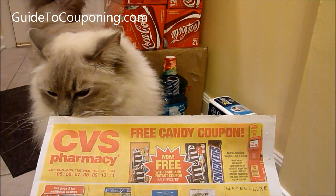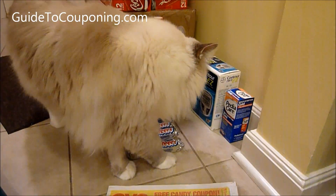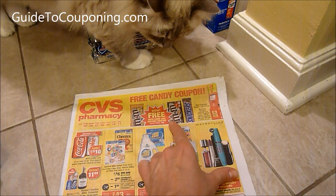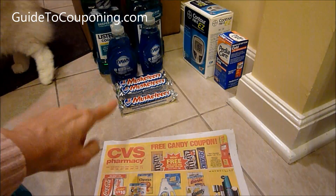It's because it prints with an instant coupon. So that makes more sense — I thought it was an Extra Care Buck, but it's with a coupon, so that makes sense why it didn't print.